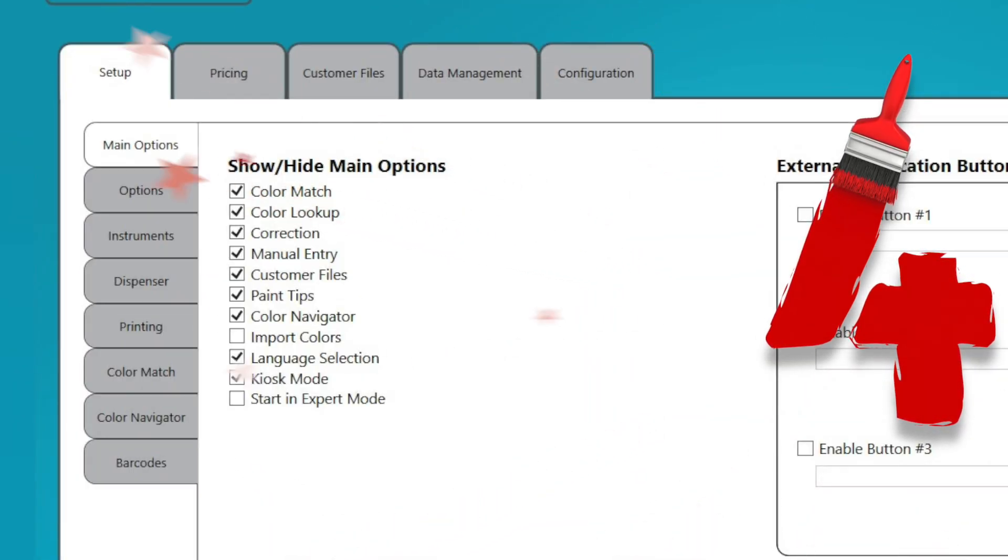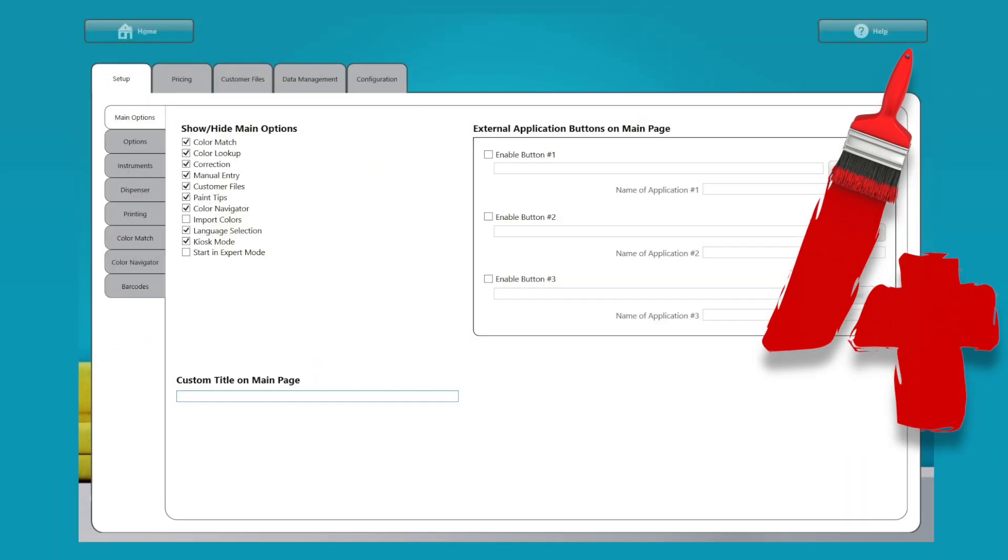Reason number 4: there are so many ways you can customize Color Designer Plus to your exact environment, including setting novice and expert modes.